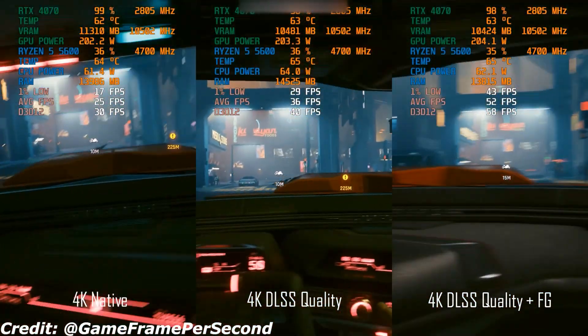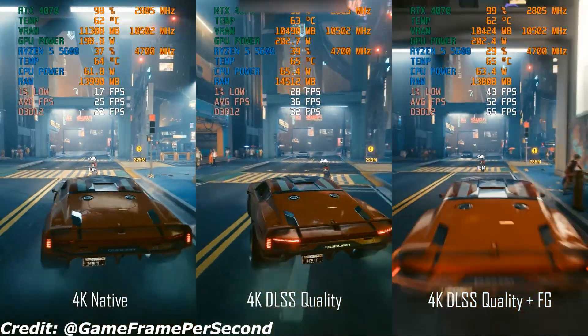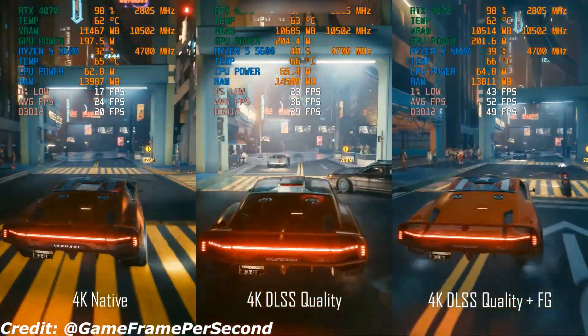They won't max out every game at ultra settings, but for a smooth 4K experience without spending a fortune, they're the way to go.